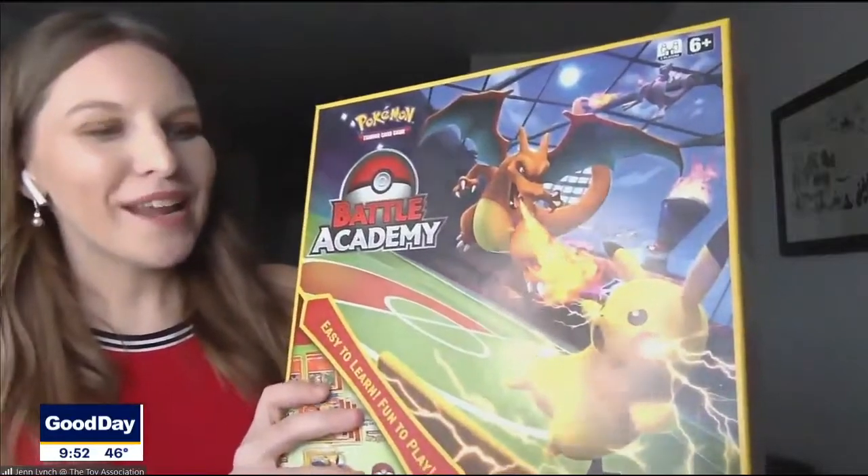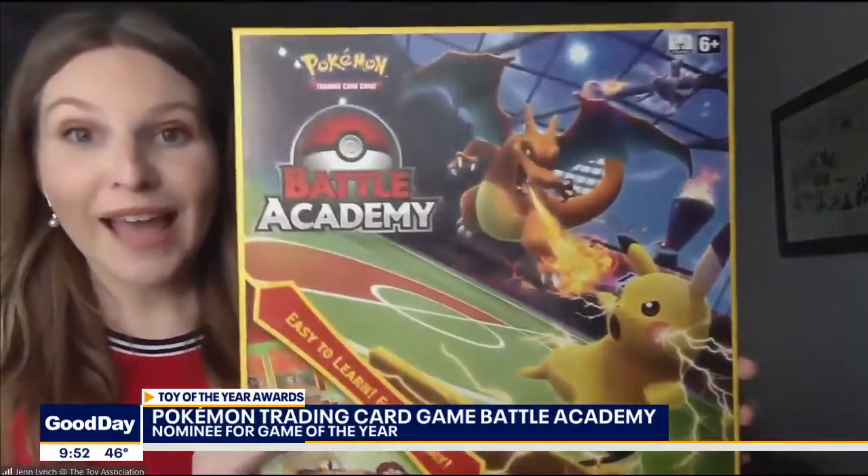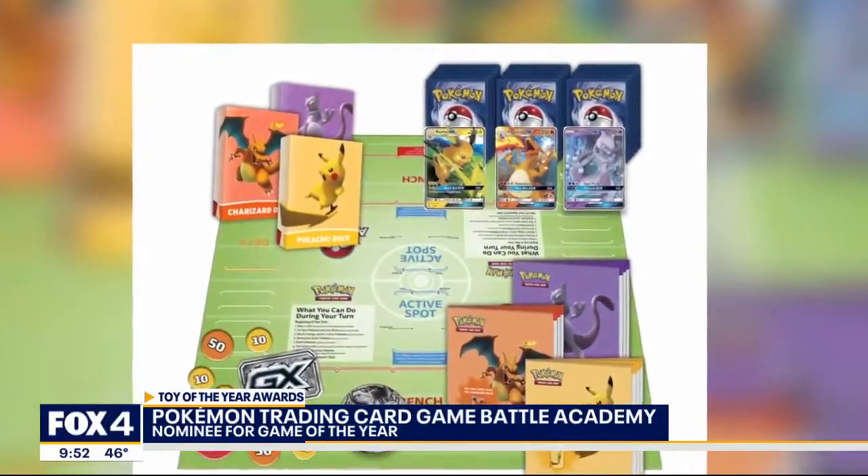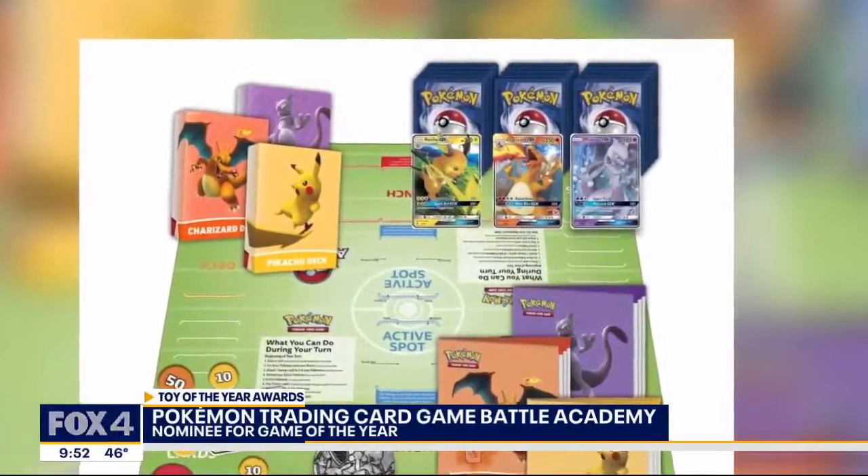My kids aren't quite old enough to get into Pokemon, but apparently this is still quite a hot toy trend out there. Super hot. Pokemon is not going anywhere, but what's great about this is the Pokemon Trading Card Game Battle Academy. It makes it really easy for younger kids to learn how to play the traditional trading card game, but it's the first ever board game version. Players get two different decks — the Pikachu deck and the Charizard deck — and you can battle in a board game version, but then eventually adapt it to being played as a traditional trading card game as well.